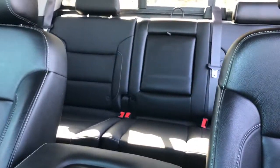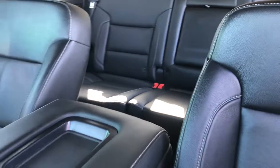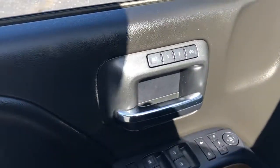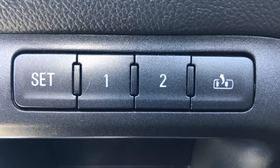The following are some of this vehicle's highlighted options: keyless entry, backup camera, fog lamps, four-wheel drive, remote engine start, power passenger seat, satellite radio, heated mirrors, Wi-Fi hotspot, and power driver seat.